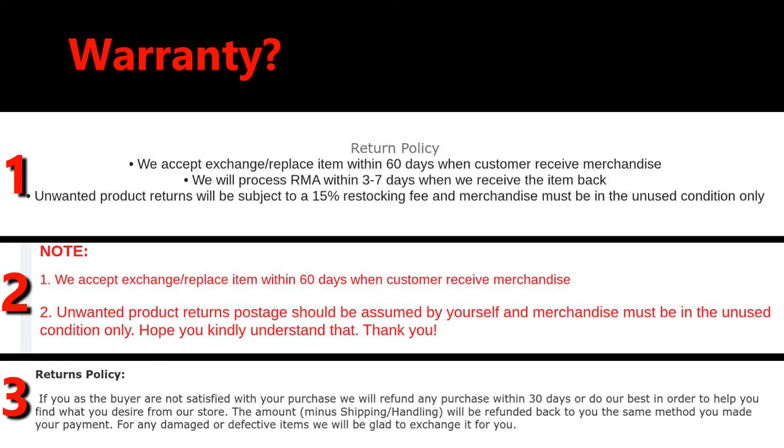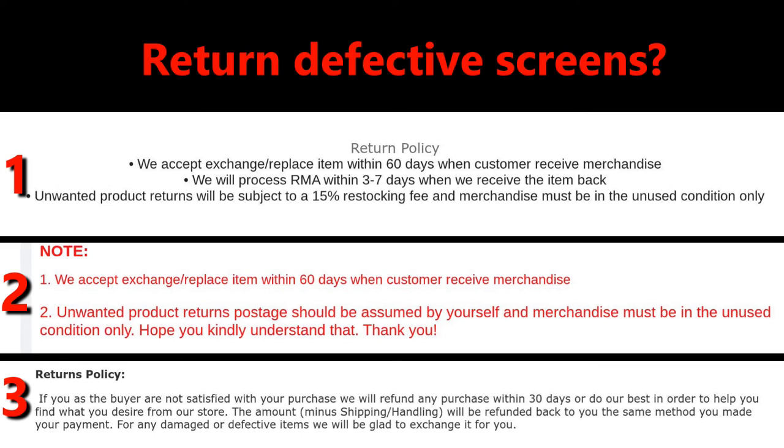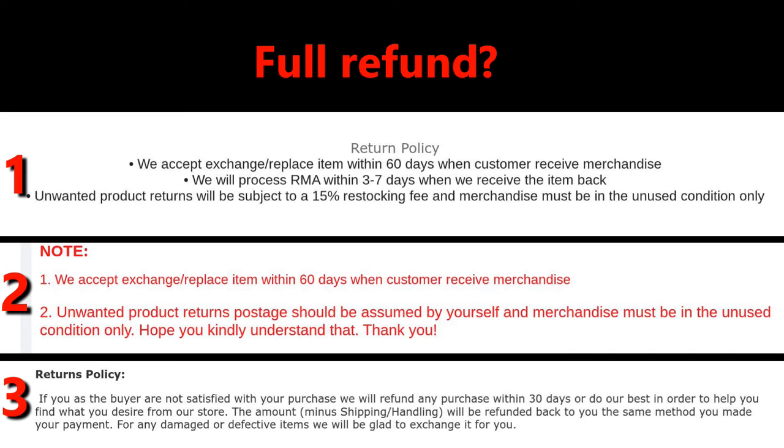So here are my tips. When buying a screen on eBay, make sure to look at the return and warranty policies of the seller. You want to see if there is a warranty period and for how long. If there is no warranty, then look at the return policy. You want to know if the return policy includes returning a defective screen, or does the screen need to be in resale condition. If they do refunds, is it a full refund or a partial refund?